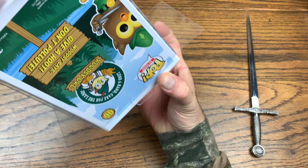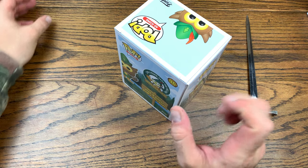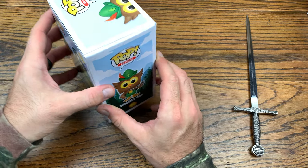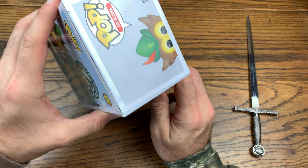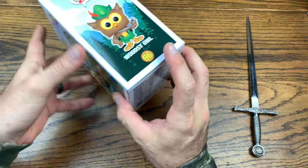Woodsy the Owl is a Pop Ad Icon. I think I'm at like four or five of the ad icons in normal pop form, and then I have the Target dog in a 10-inch pop form.